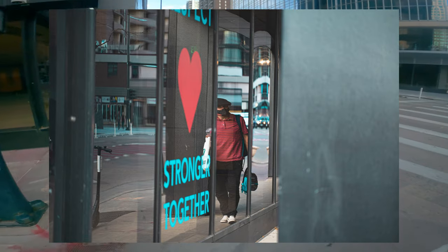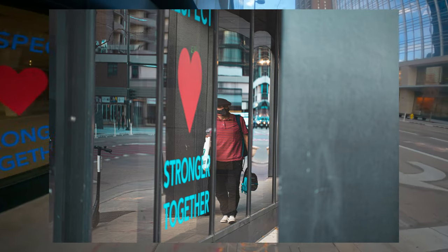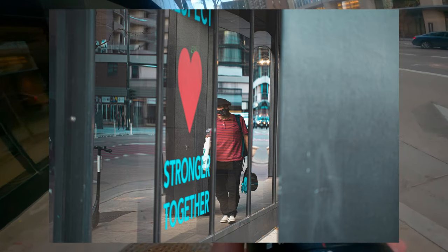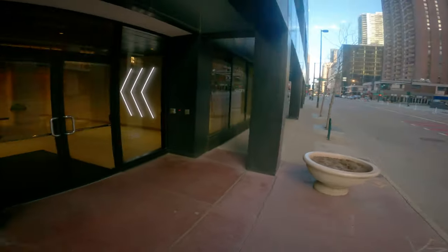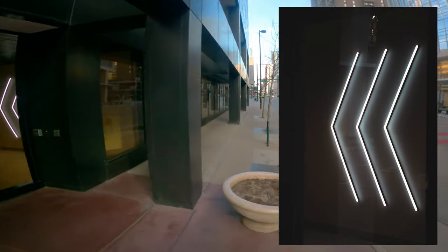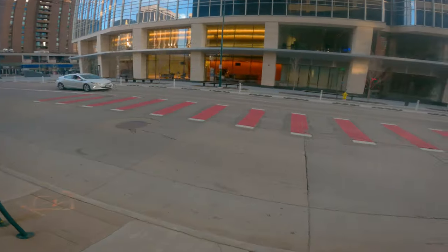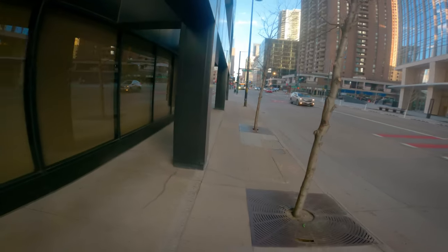This is a bit of a happy accident — this guy really matched the scene and I thought it worked really well, even though I didn't realize it until later. I like this spot and I actually waited a couple minutes for somebody to come by, but everybody that came by didn't really show up in the frame, so it's a spot I might have to try out again at another time.